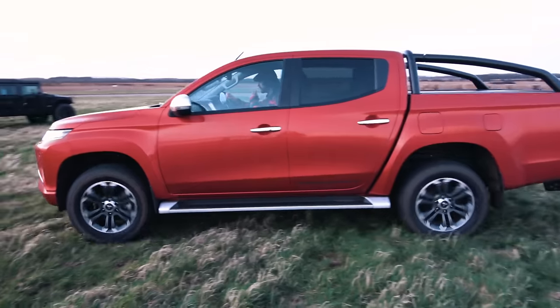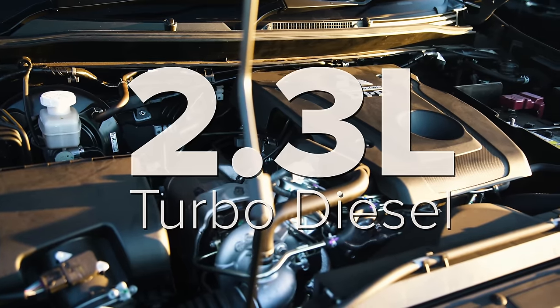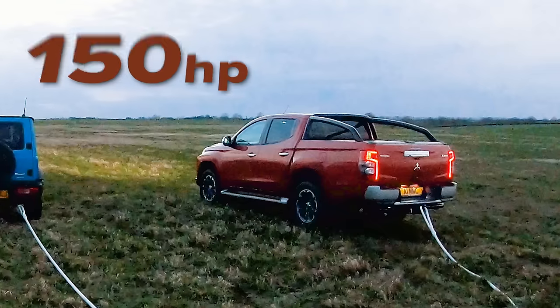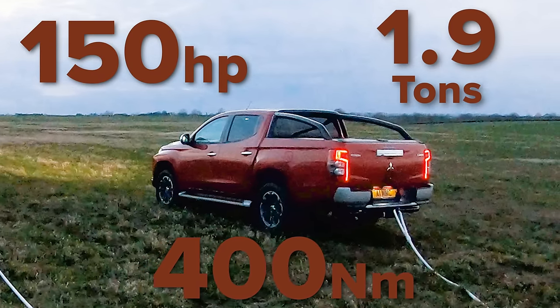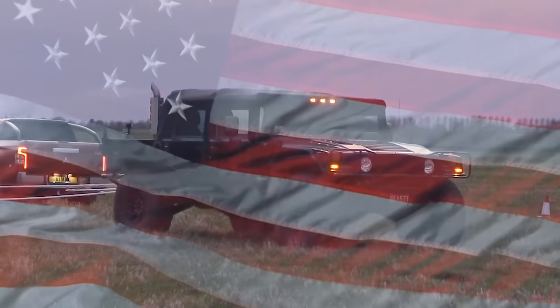I think we need even more help. We've added a Mitsubishi L200 into the mix. It has a 2.3 litre turbo diesel with an automatic gearbox, four wheel drive, and a low range mode — which it's in. It's got 150 horsepower, 400 newton metres of torque, and it weighs 1.9 tonnes. So we're ahead on weight, ahead on power, ahead on wheels — we should be able to defeat the Hummer once and for all.